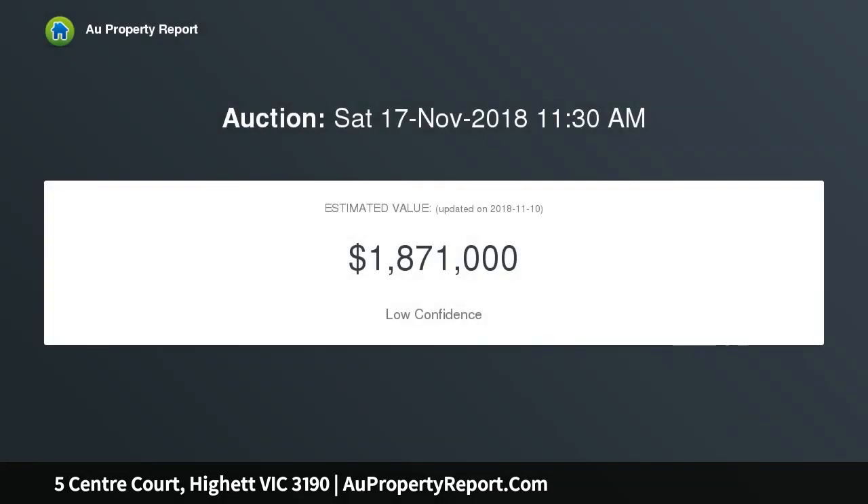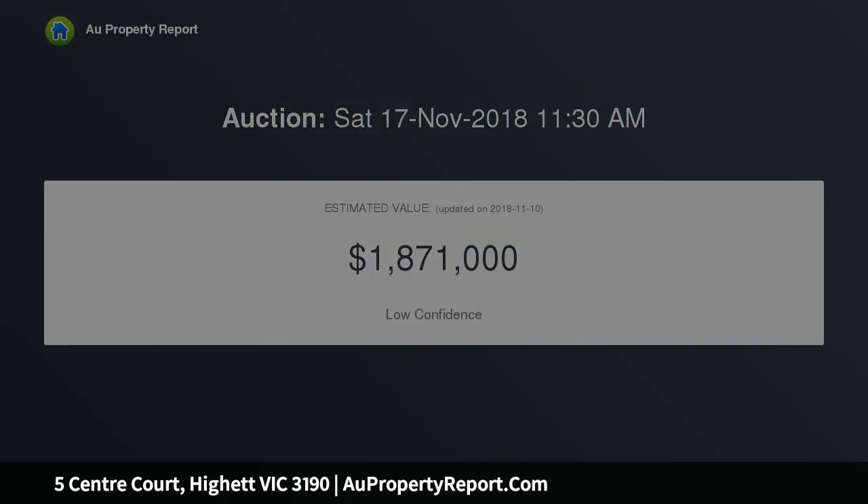Such a substantial land size means there are a plethora of exciting options. Will you move straight in and enjoy today's picture, or wipe the slate clean and build your dream home, or redevelop into sleek new townhouses? STCA.